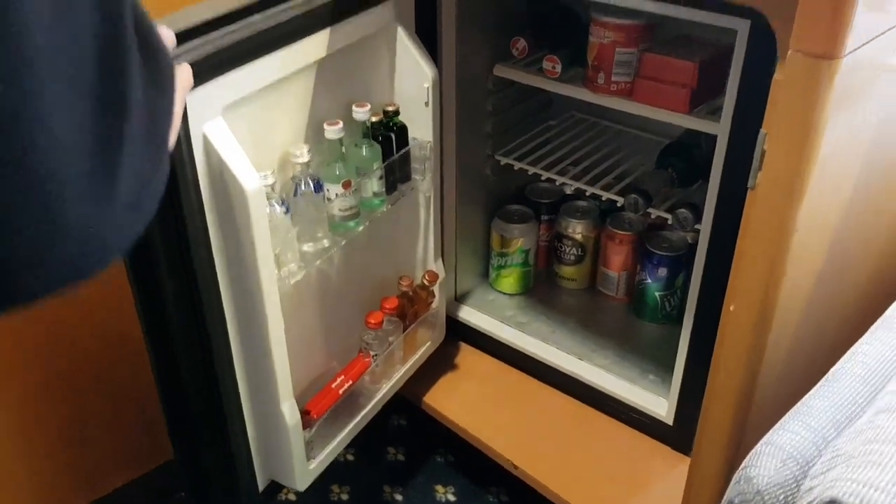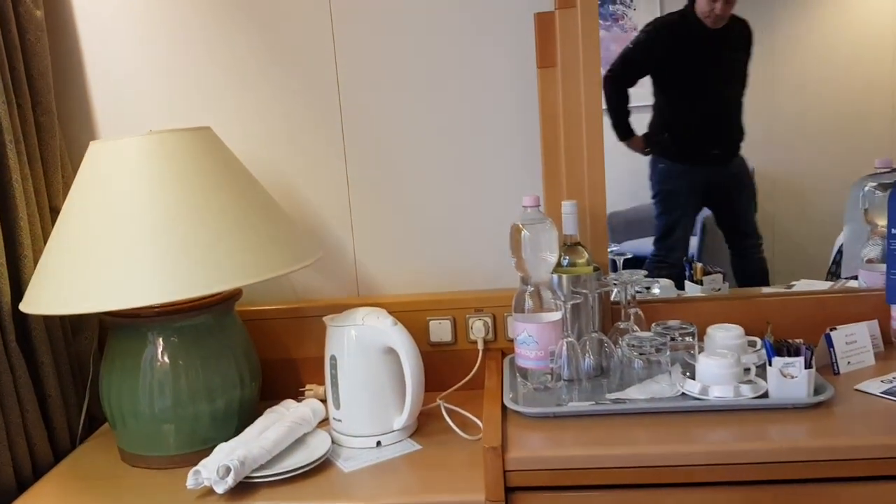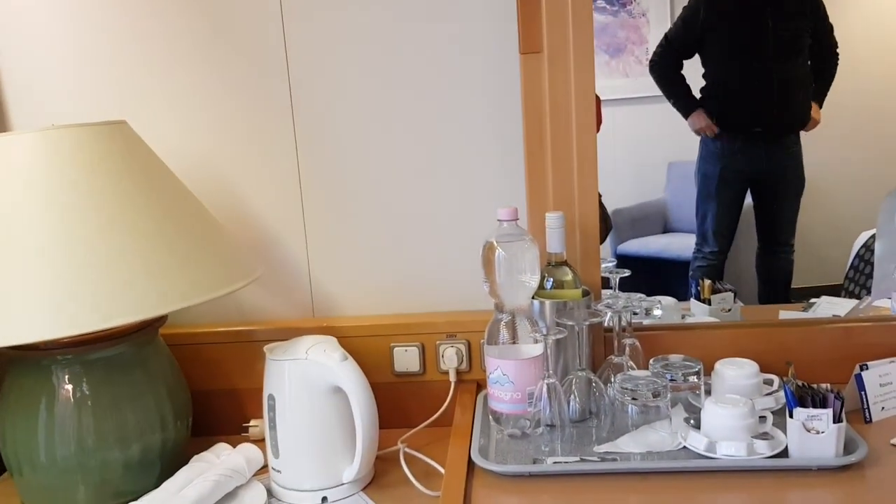So you've got a little minibar there. And you've got tea, coffee facilities, and a bottle of wine in there.